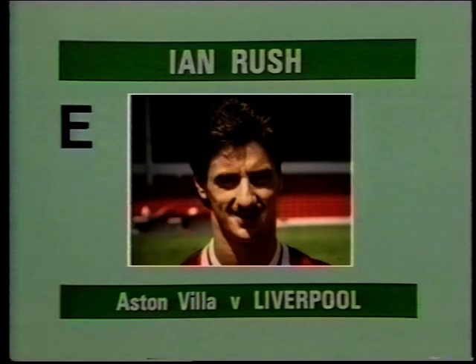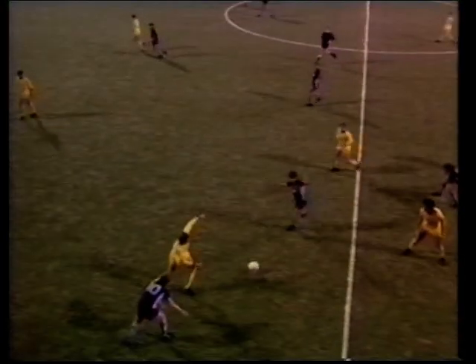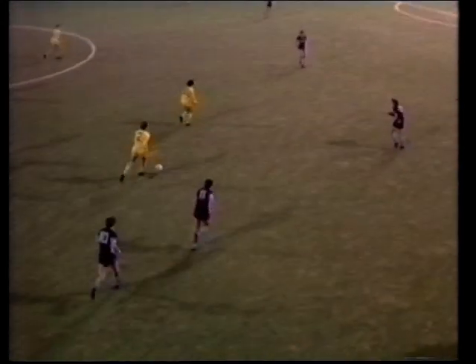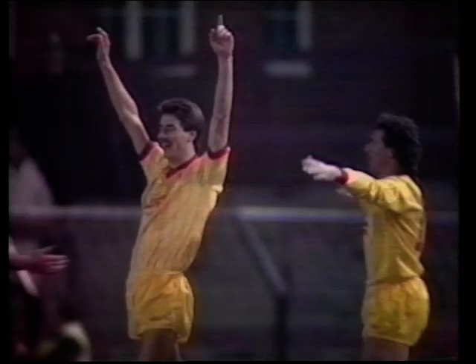Goal E, scored by Ian Rush for Liverpool at Aston Villa. Liverpool have got a player over here in this attack — this is Souness. Nicola is the man coming in for the header, and Rush was on the far side. Oh, what a tremendous shot!